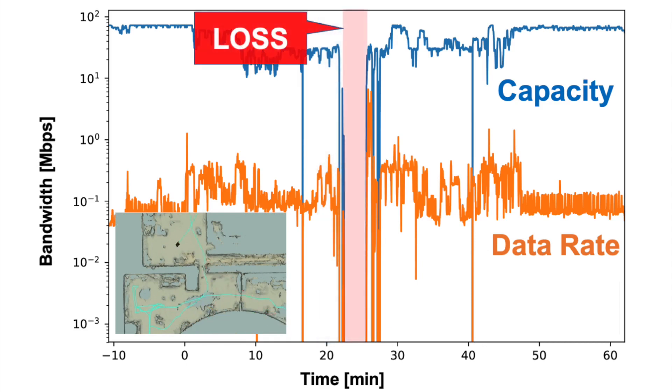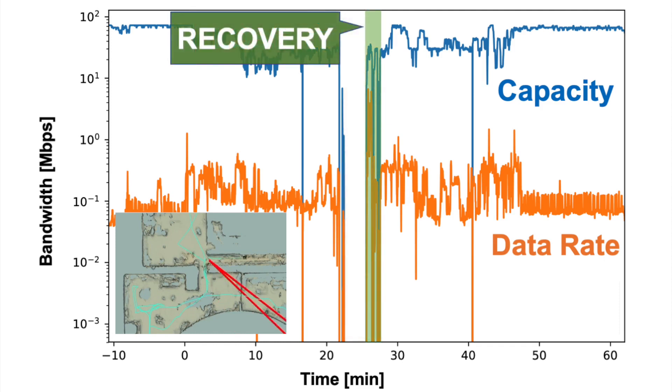As shown in the time plot, the signal-to-noise ratio dropped and there was no data transmission for five minutes. When the radio returned to communication coverage, the data rate spiked when ROS2 transmitted stored data from Husky 4.